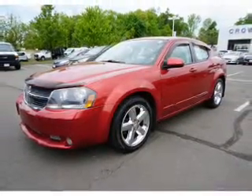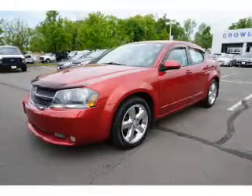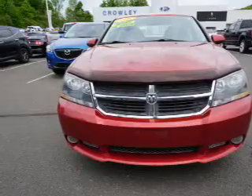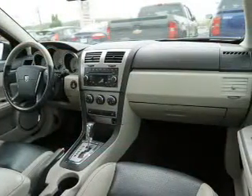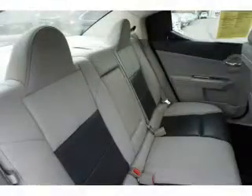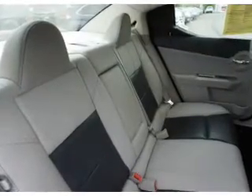Inside you'll find heated seats, Bluetooth connectivity, an auxiliary input, steering wheel controls, automatic climate control, curtain head airbags, front airbags, side airbags, child safety locks, and cruise control. Great quality at a great price. Call or click to contact us today.